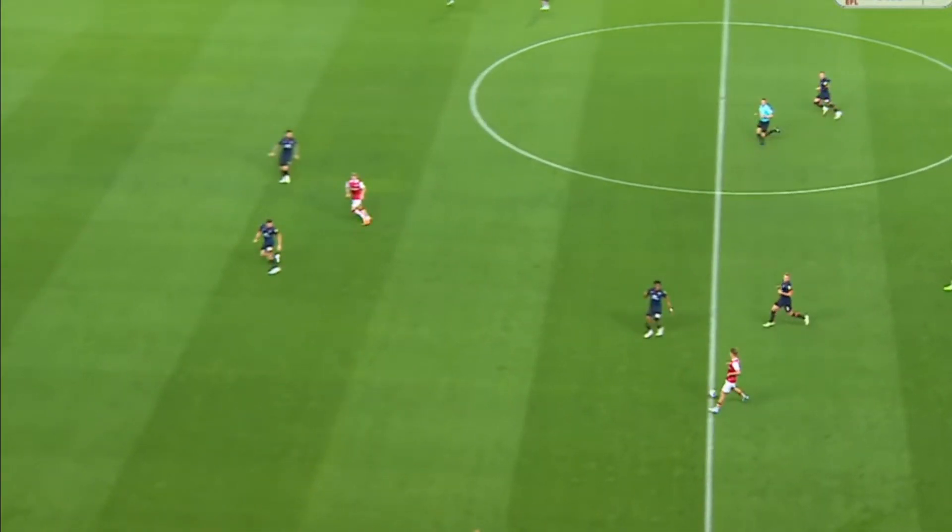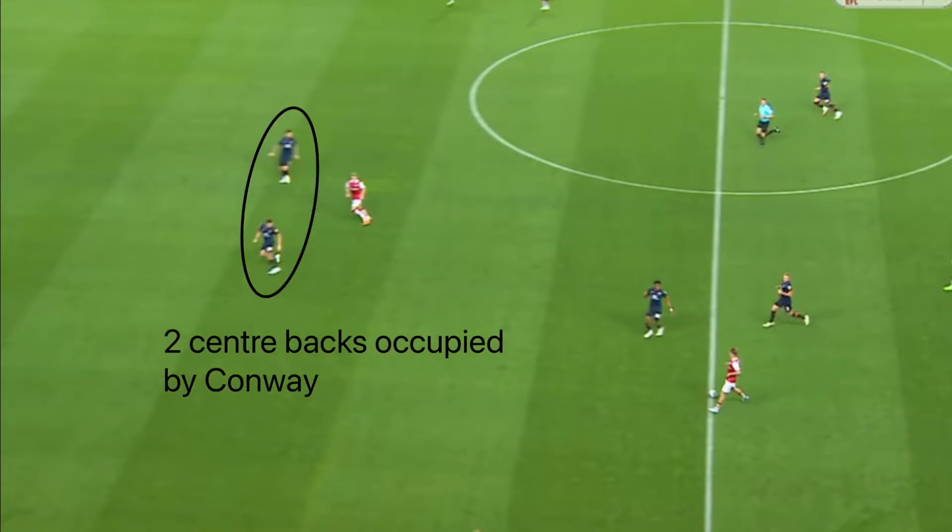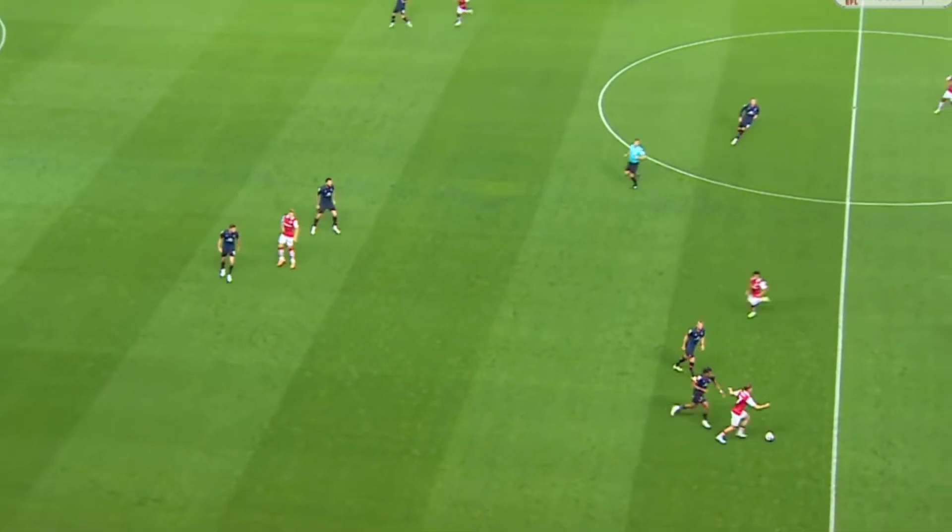There is no way one of those two Luton defenders leave each other one-on-one with Conway there. A pass into the space is an option for Scott. But with two Luton defenders occupied by one player in Conway, and Luton bringing bodies over to try and win the ball, it's likely City have a numerical advantage somewhere. So instead Scott takes a more patient approach.